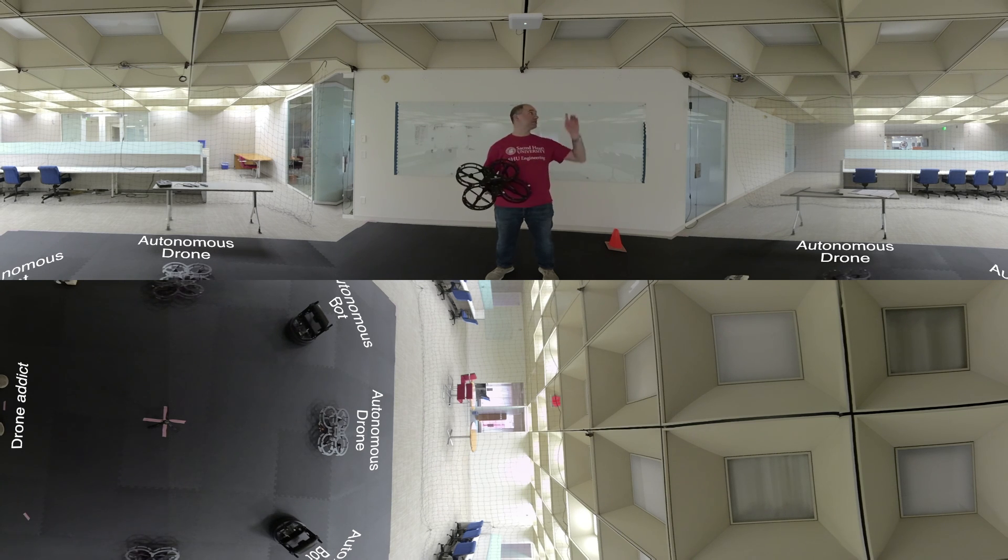Over here we have eight cameras. They basically track the markers, similar to a motion capture lab, but they just track the drones so we can actually work with MATLAB and Simulink — and work on machine learning, autonomous operations, and also use ground robots.